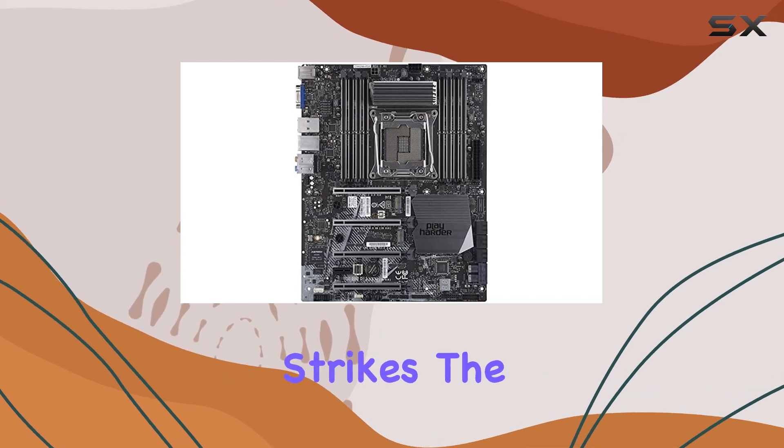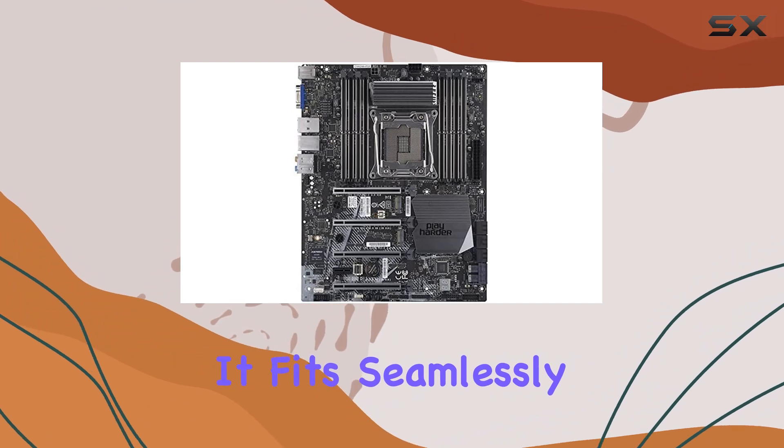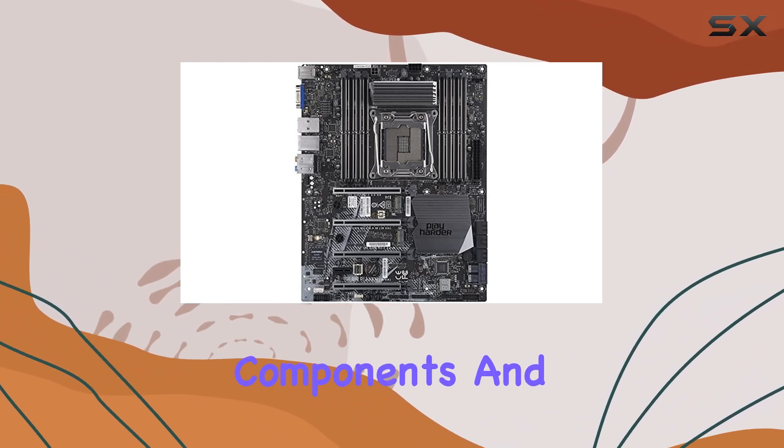In terms of form factor, this ATX motherboard strikes the perfect balance between expandability and space efficiency. It fits seamlessly into standard ATX cases while offering ample room for additional components and cooling solutions.